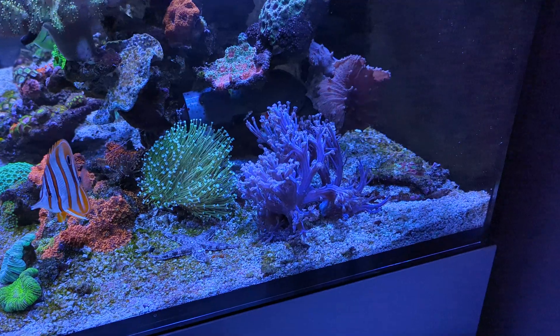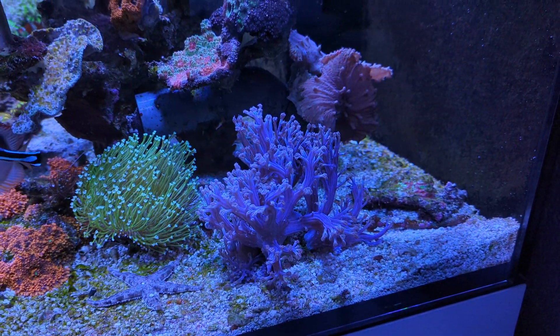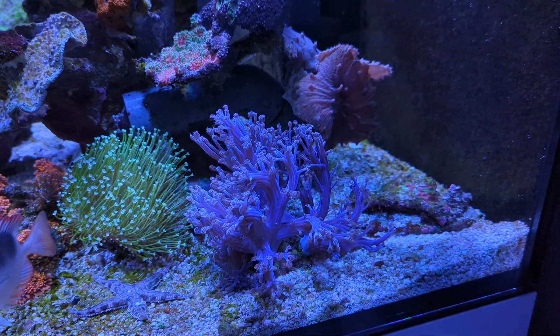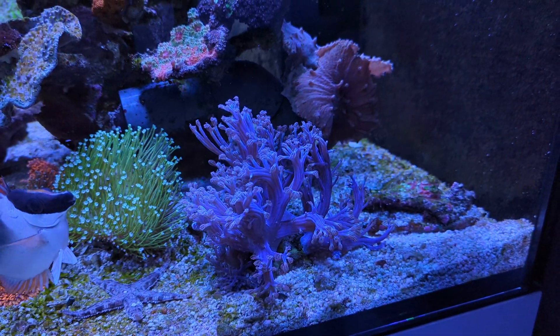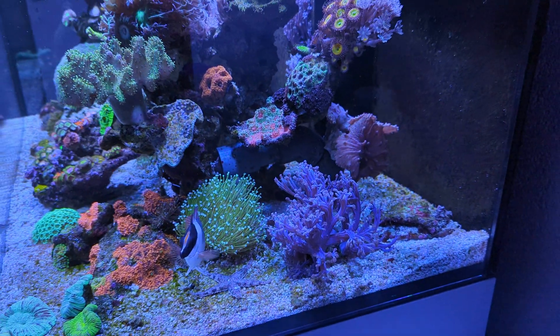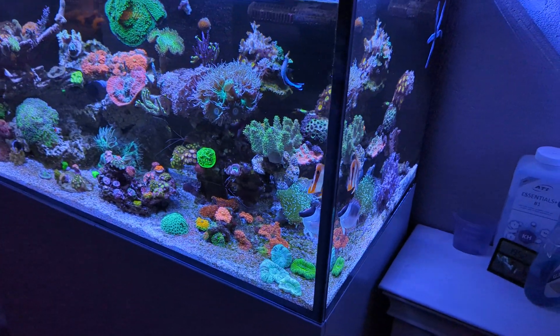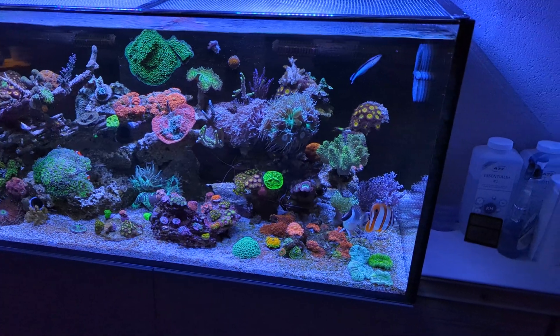This Cespitularia is still doing amazing, as I showed you last week under blues. I think it's a little bit more beautiful under natural daylight colors. As you can see it's pretty wavy and quite a majestic coral. It looks really nice from a distance as well, as it covers quite a significant part of the tank.